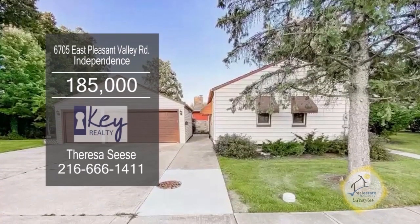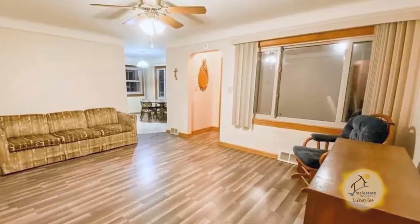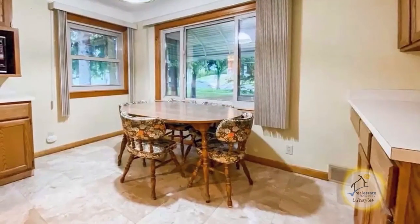This charming ranch in Independence features three bedrooms and one bath. The large living room and hallway has new flooring. The huge kitchen offers ample cabinet space and an eating area.